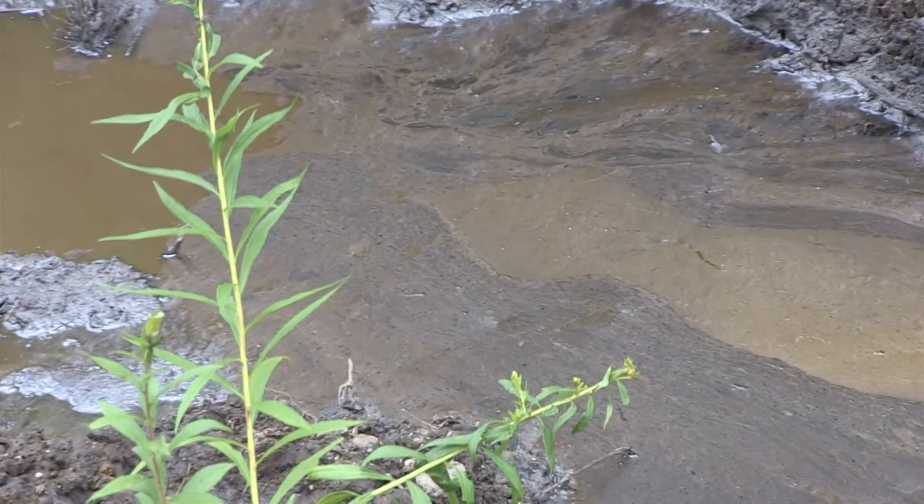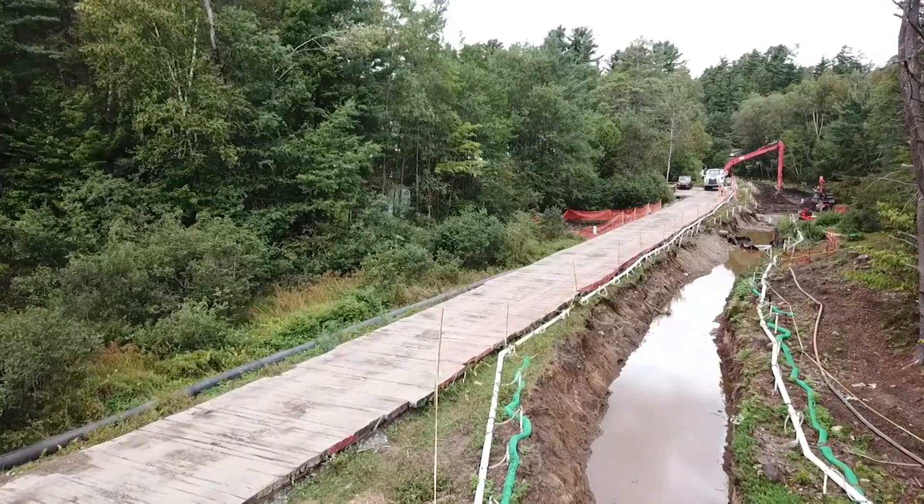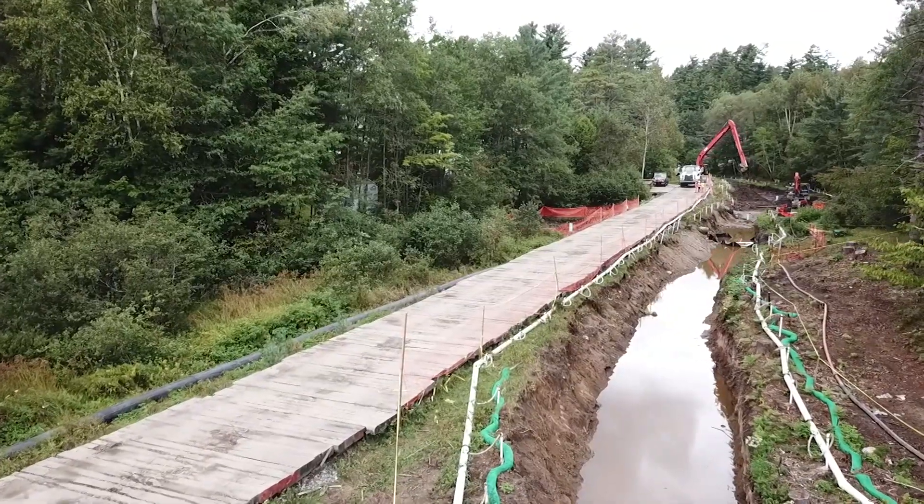This created a coal tar byproduct that got into the soil and groundwater at the site and migrated into nearby Brandy Brook and Pontiac Bay.